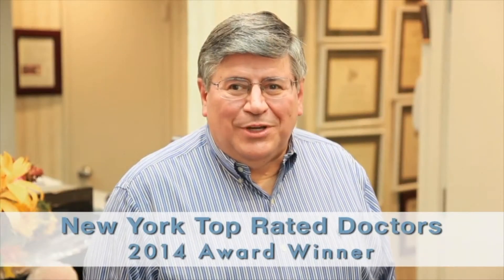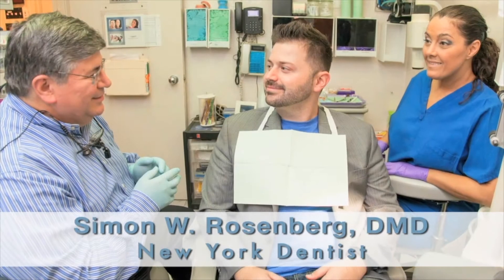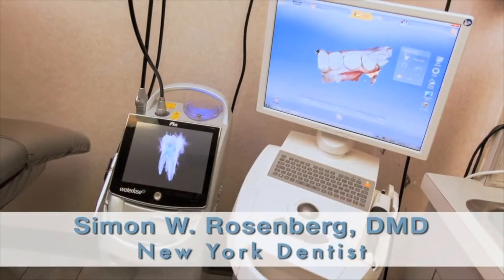I'm Dr. Simon Rosenberg. Welcome to my Center for High Tech Dentistry. We combine a personal approach with the use of the latest dental technology.